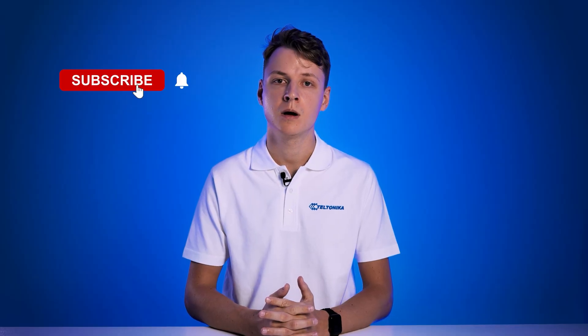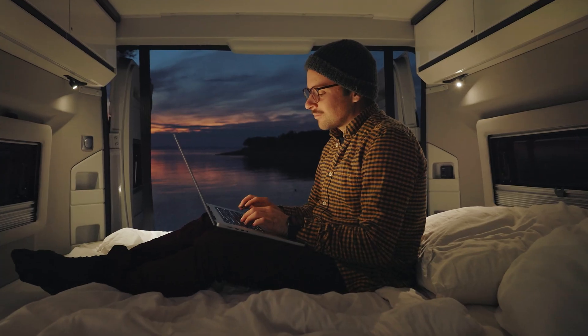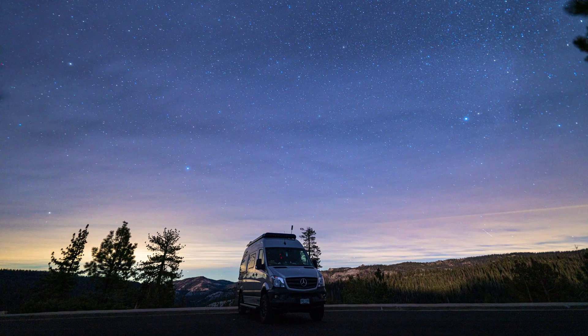Subscribe to our channel and comment down below. Tell us which IoT solutions would you enable with 5G. That's it for now — thank you for watching and we'll see you next time.